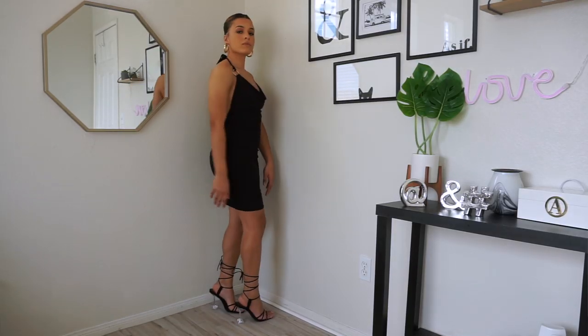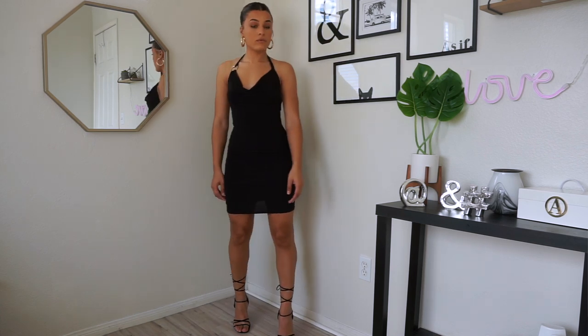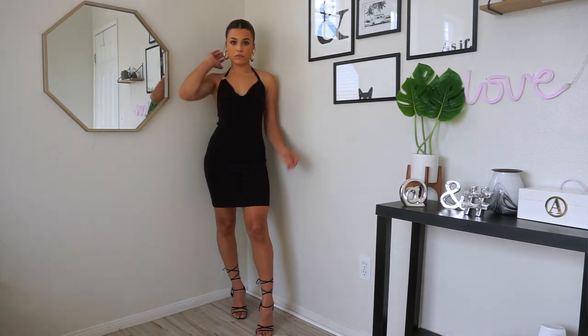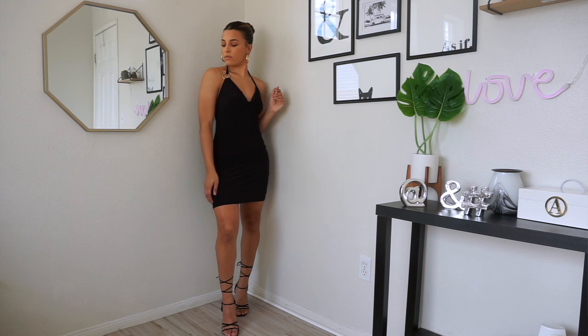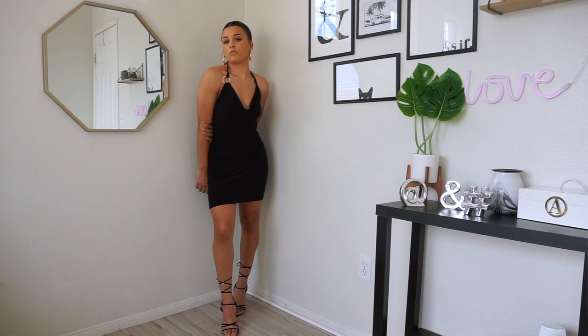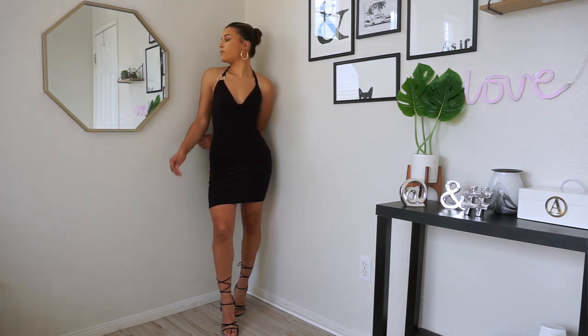This next dress is so cute as well — also very 90s. It fits so nicely and the material is a bit see-through, so you just need to wear shorts underneath, which I always do with dresses anyway. It's called the O-Ring Strap Slinky Comb Mini Dress and I got it in a size six. I couldn't be more obsessed — it fits so perfectly, it's so comfortable and breathable. Just make sure you wear shorts underneath.